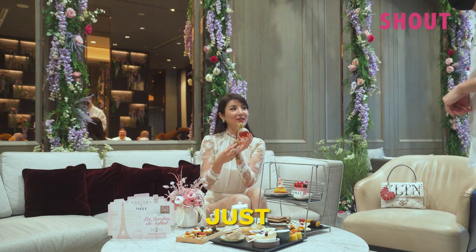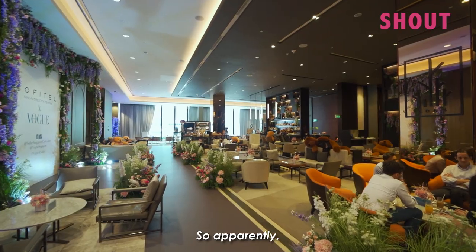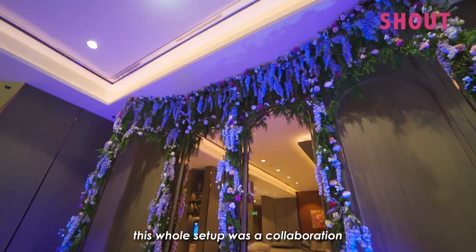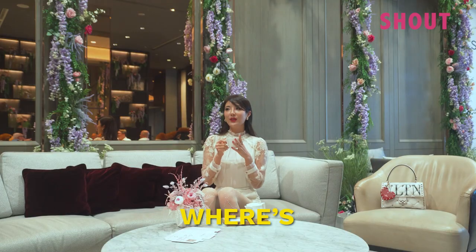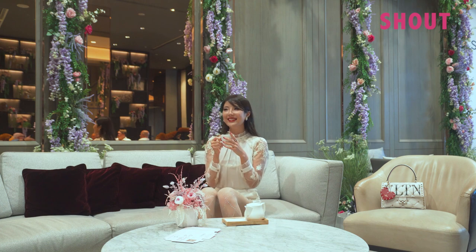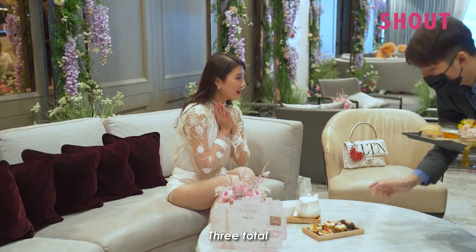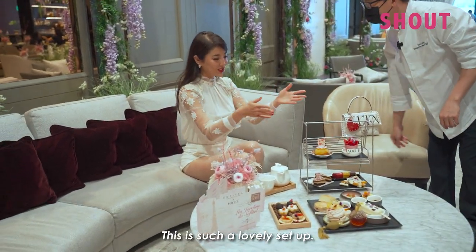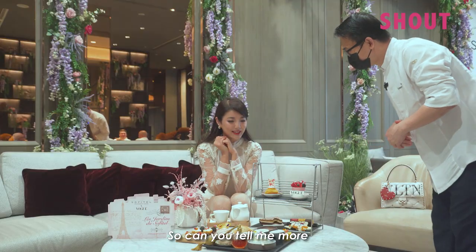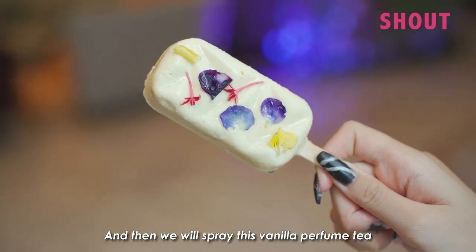Apparently this whole setup was a collaboration between Sofitel and Vogue. The chef comes over to greet us — hi chef, nice to meet you, I'm Nicole. It's such a lovely setup. The chef explains the opportunity: there's an ice cream bar, and they will spray this perfume-like mist on the desserts.